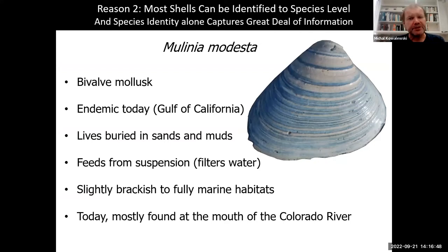With that species identification comes a lot of information. For example, with the clam Mulinia modesta, I am also identifying that this is a bivalve mollusk endemic to the Gulf of California, that it lives in sands and mats, that it filter-feeds and prefers slightly brackish to fully marine habitats, and that today it's mostly found at the mouth of the Colorado River. Just by identifying a shell, that can tell us a lot about that organism.